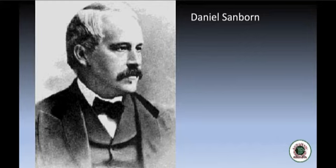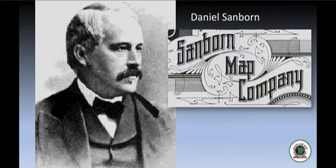In 1866, a man named Daniel Alfred Sanborn, who was a surveyor from Massachusetts, was engaged by the Aetna Insurance Company to prepare several insurance maps for cities in Tennessee. Sanborn had done similar maps for Boston, and following the successful completion of the maps, Sanborn formed the D.A. Sanborn National Insurance Diagram Bureau of New York. The company grew steadily and after Sanborn's death in 1883, the company continued and purchased the firm of Paris and Bourne, started by William Paris. Sometimes the maps were called Paris-Sanborn maps, but in 1902, the company name was changed to simply the Sanborn Map Company.